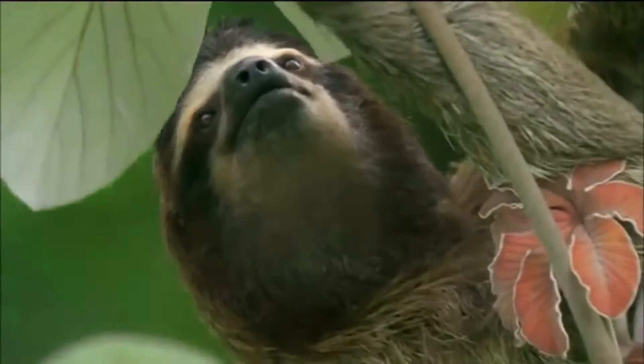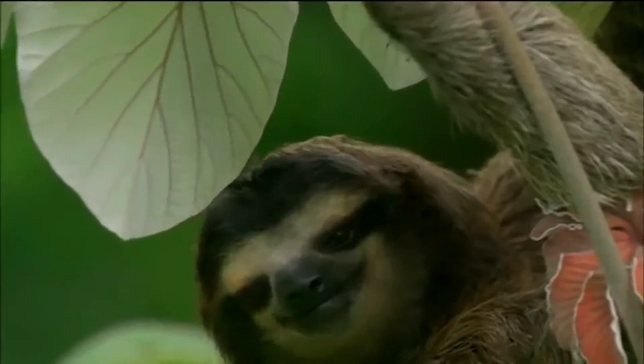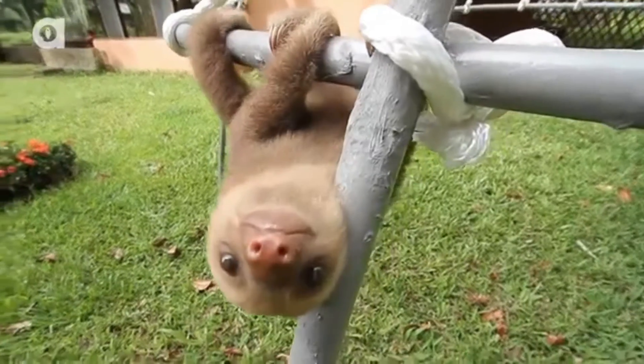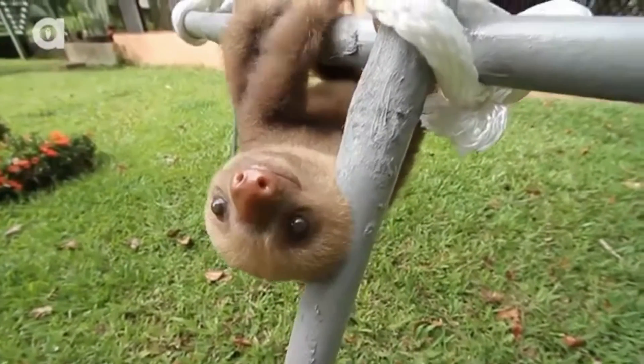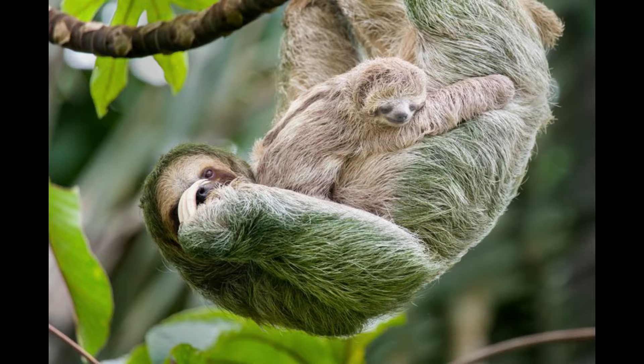The six species of this strange and wonderful animal need healthy forests to survive. Sloths are so named because of their very low metabolism and deliberate movements. They spend most of their lives hanging upside down in the trees of the tropical rainforest.